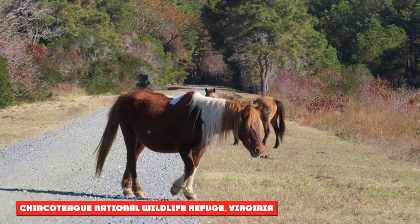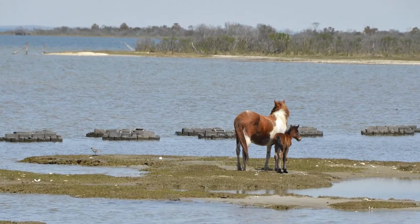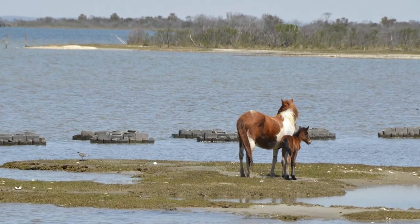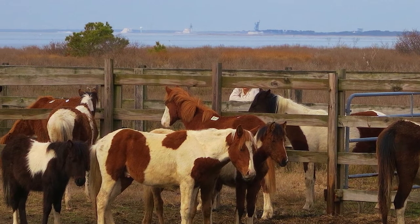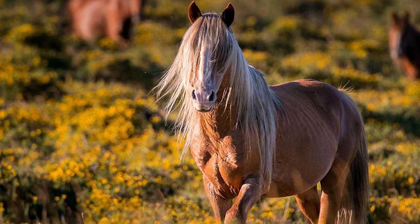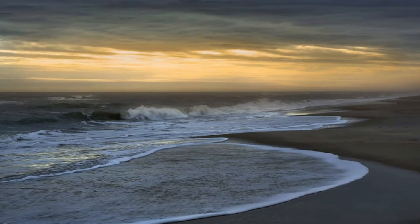Chincoteague National Wildlife Refuge, Virginia. The Chincoteague National Wildlife Refuge is a 14,000-acre preserve located on a barrier island. The refuge provides a beautiful setting that includes beaches, marshes, and forests. It is home to snow geese during fall and winter, and a variety of wading birds. One of the more well-known residents is the Chincoteague Pony. There are 150 of the wild ponies that graze within the refuge, and about another 150 are on the Maryland side of the island, which is separated by a fence.